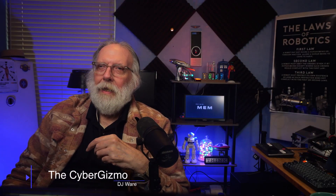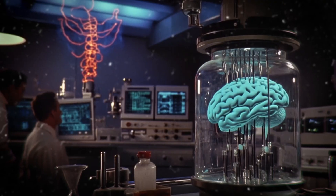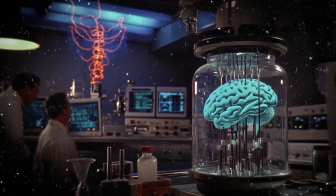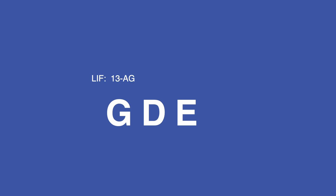Hi, I'm DJ Ware. On this episode of the Cyber Gizmo, we're going to be looking at a brain in a jar. The brain in the jar first appeared in the movie Frankenstein, but it was not until Donovan's Brain in 1953 that the classic brain in a jar was used.